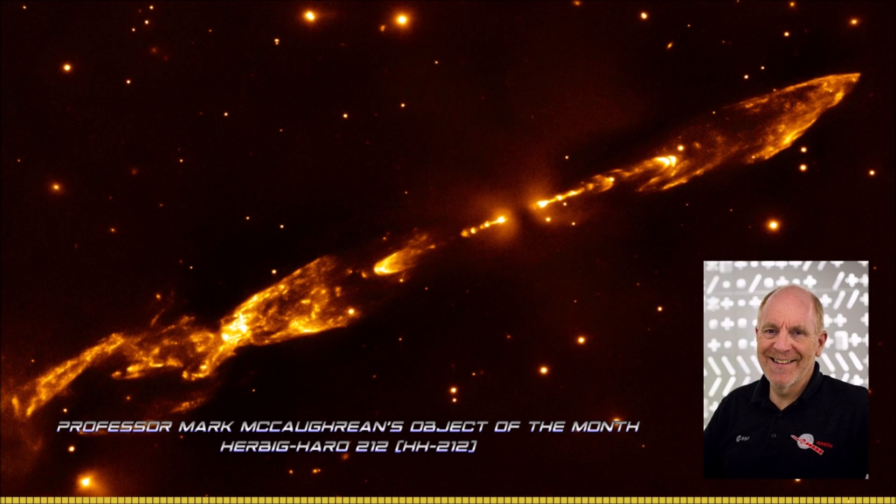HH stands for Herbig-Haro — these are two astronomers, George Herbig and Guillermo Haro, who back in the 1960s or so started finding fuzzy patches on the sky near to places where they thought young stars were being born. These objects, known as HH objects, were found later on to be material flowing away from young stars.